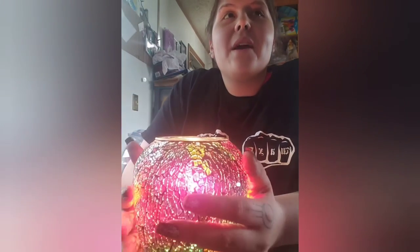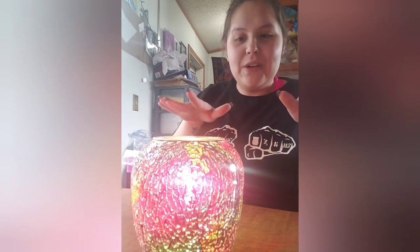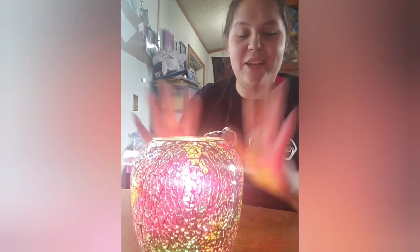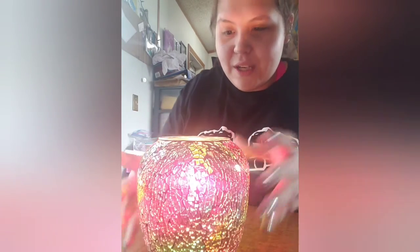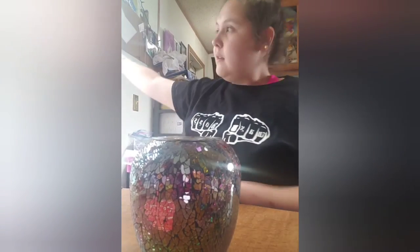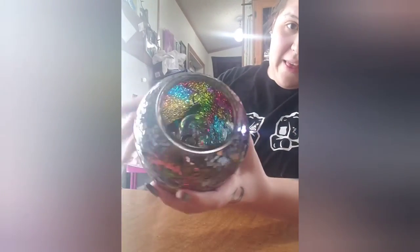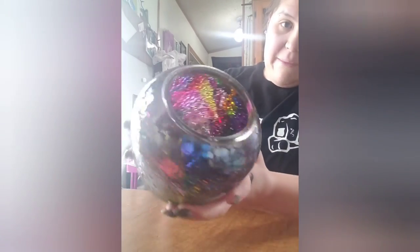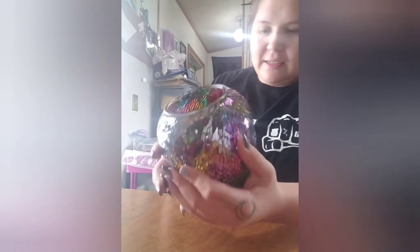I cannot get a good picture of this on live, but it is so gorgeous, you guys. You know the sun catchers that you put in windows that have colorful glass? This is what it's reminding me of — like the colorful glass in windows and churches, just broken up and put onto here. It's so gorgeous. The best view you're going to get on live is from the inside, but you can kind of see all the little colors.